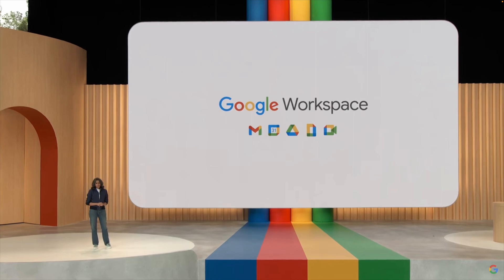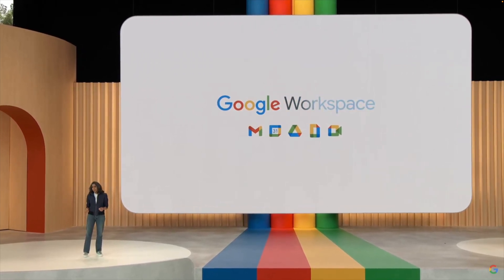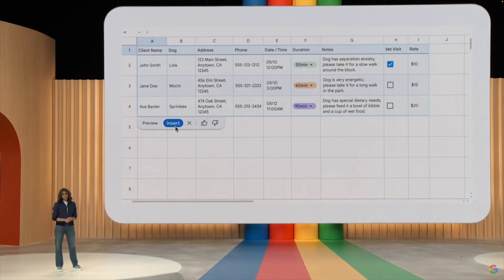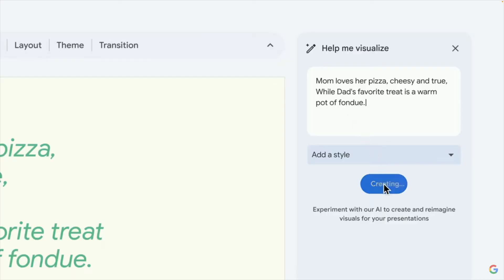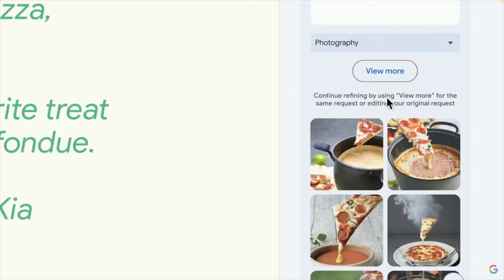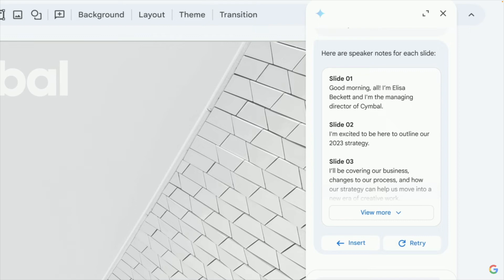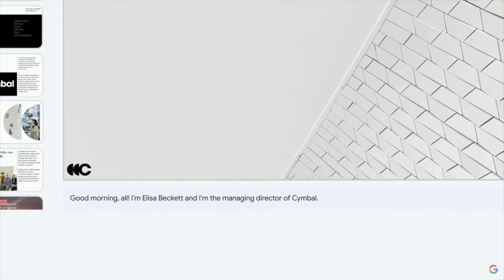Fourth, Google Workspace — this refers to Docs, Sheets, Slides and Gmail. This is Google's response to Copilot. It will help you write documents and create sheets, making it easy to get started. In Google Slides, it can also generate images based on your input and will even help you create speaker notes for each slide. These features will be available starting next month, so you can focus on the presentation instead of the notes.